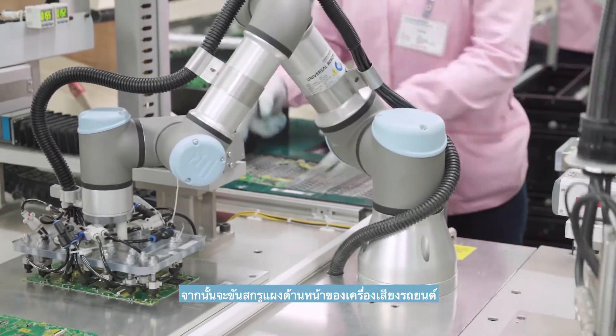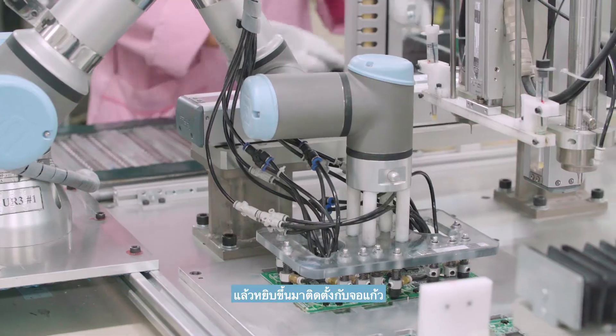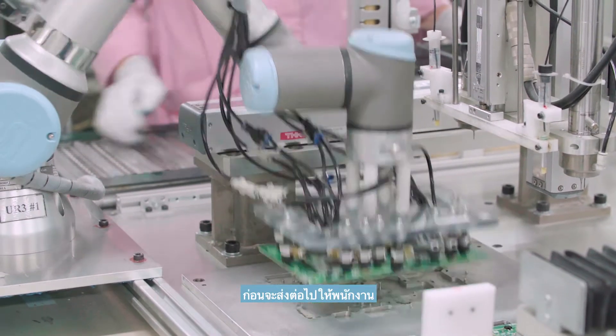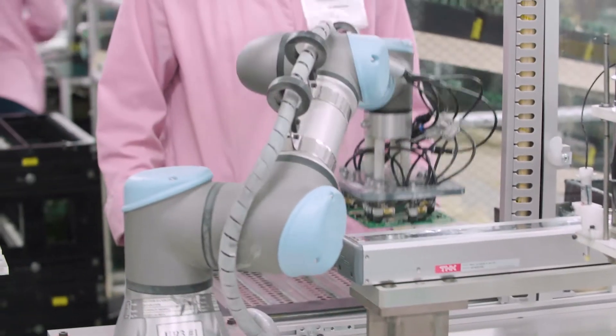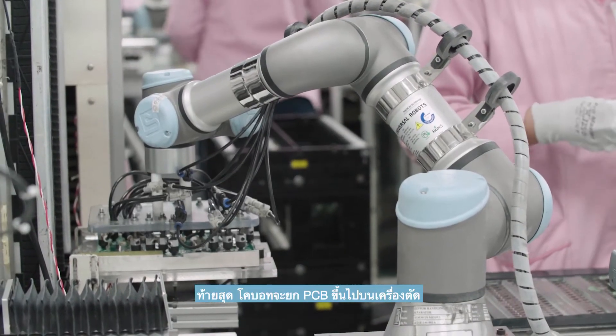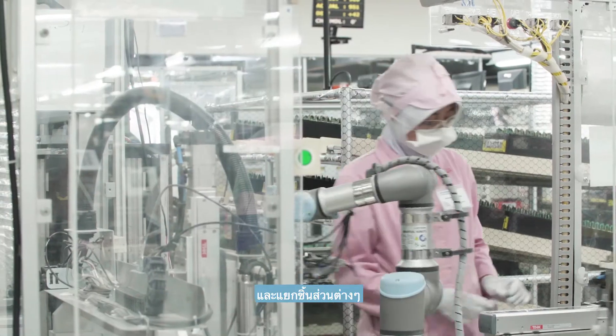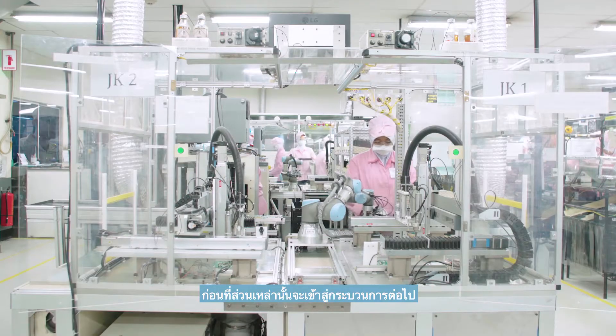Then it screws the front panel of the car stereo and picks it up to be fitted with the glass display before passing it on to the operator. Lastly, the COBOT lifts the PCB onto a cutting machine and separates the different pieces before the parts go on to the next process.